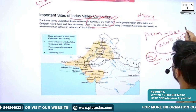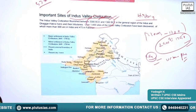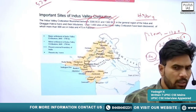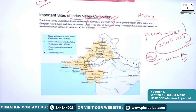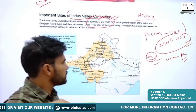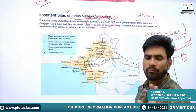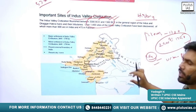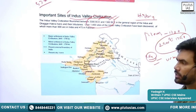Historians generally divide Indus Valley Civilization into four time periods: the starting period, the mid period, the mature period, and the declining period. Before going into the sites and their importance, we will briefly see the sites and the spread of the Indus Valley Civilization.